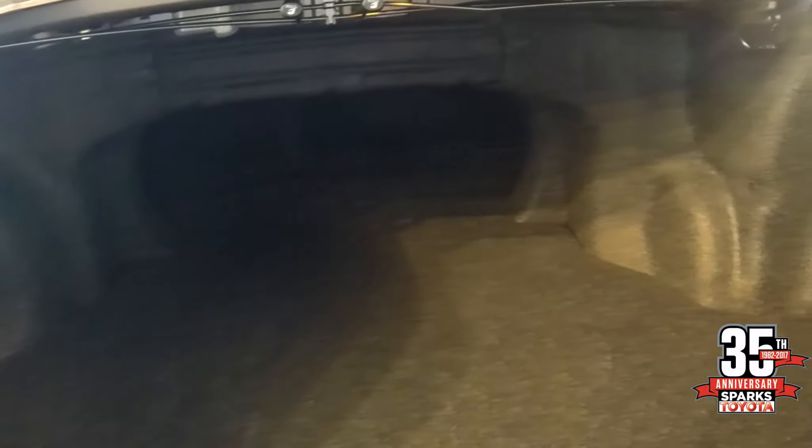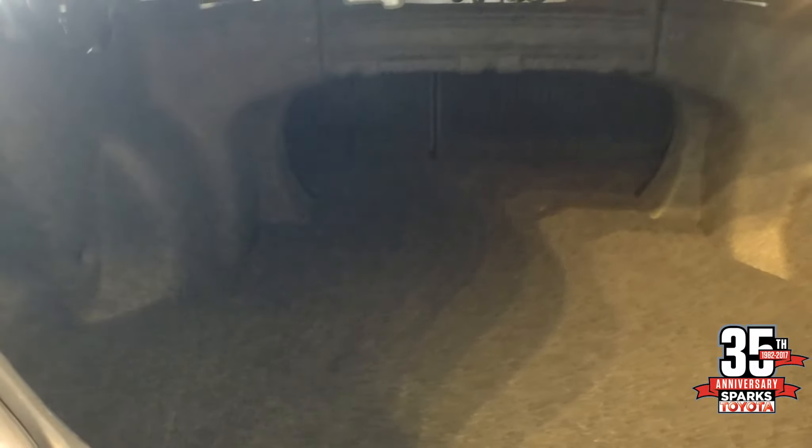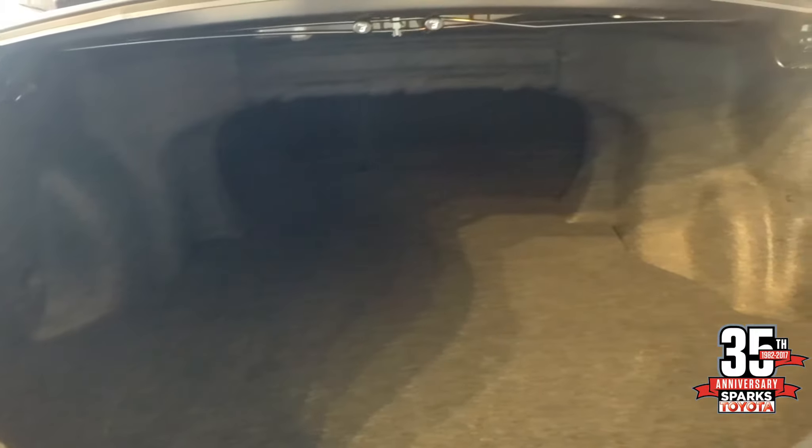As you see, you have the spacious trunk, which also has a 60-40 split on the rear seats. If you wanted to lay a seat down, you'd have more room to carry cargo.